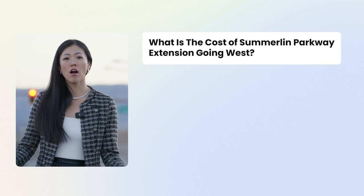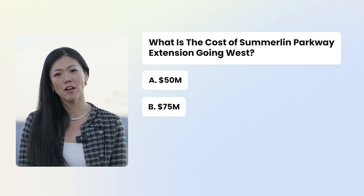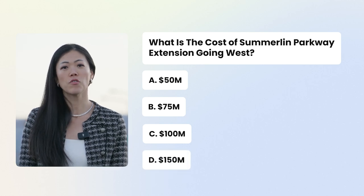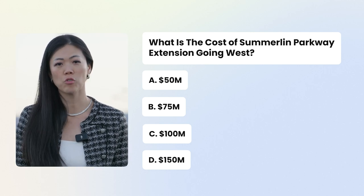Now it's time for a pop quiz — I want to make sure you've been paying attention. What is the cost of the Summerlin Parkway expansion going west? A: $50 million, B: $75 million, C: $100 million, or D: $150 million. The first person to comment below with the right answer will get a shout-out on my next YouTube Short.